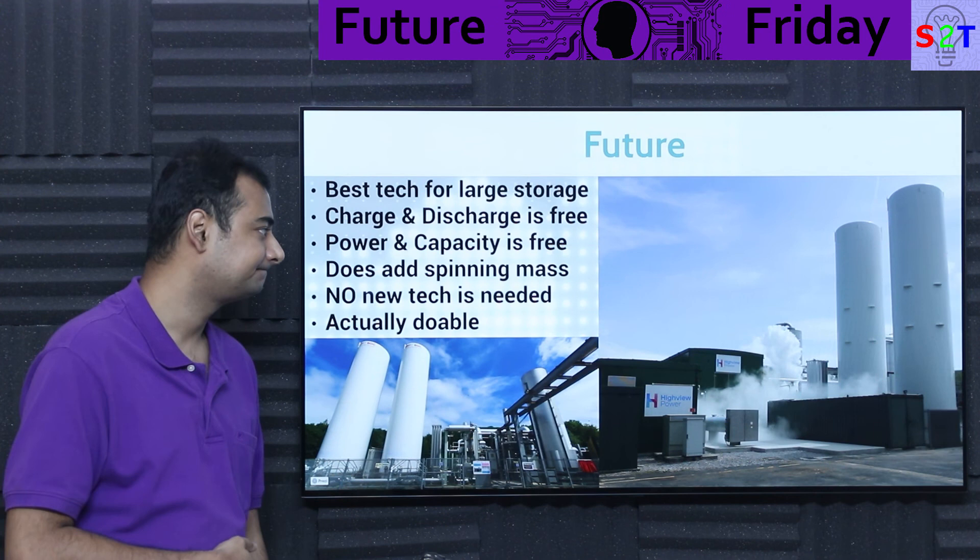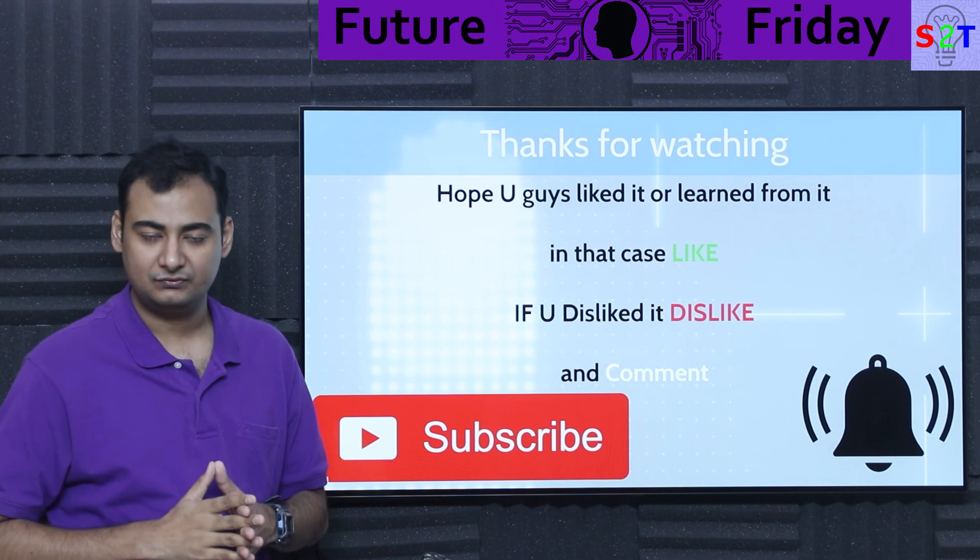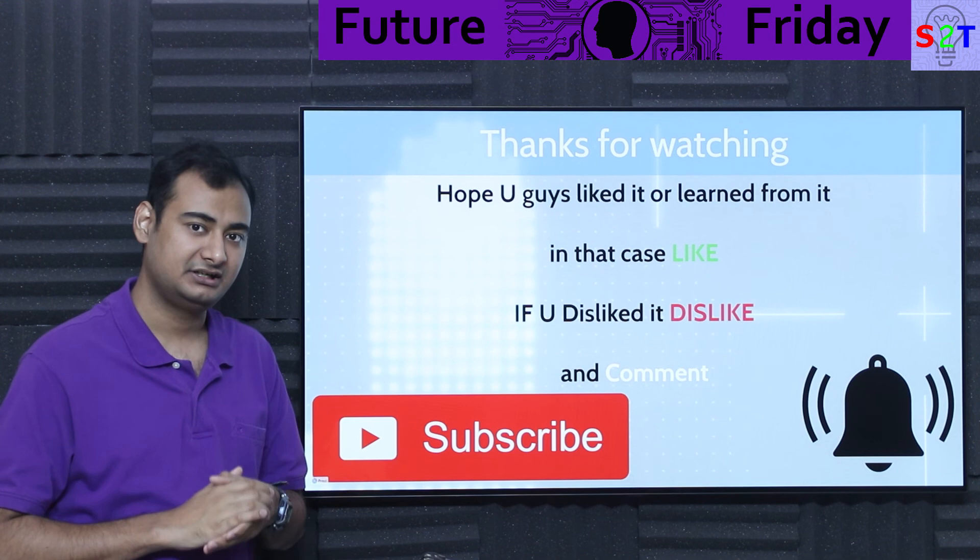So that was my presentation on liquid air batteries. Hopefully you liked it and learned from it. Please click the like button and share it — that will help me a lot. Please leave a comment because I do try to reply to all of them. Subscribe, press the bell icon, and as always, thanks for watching.